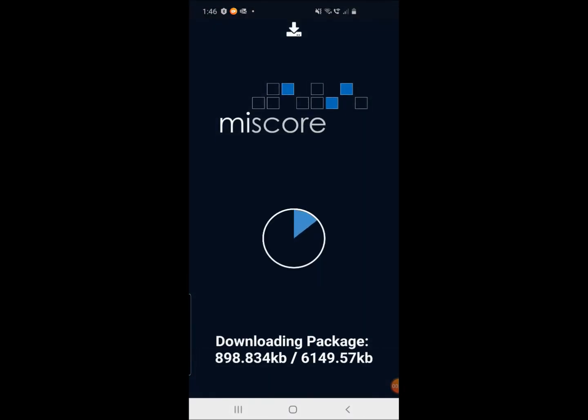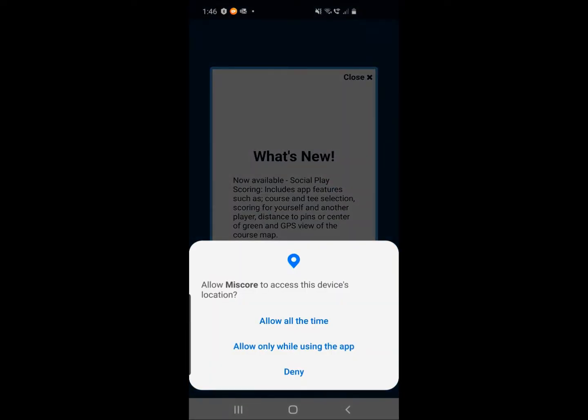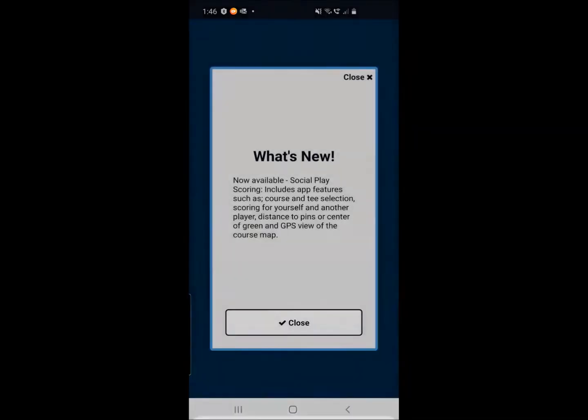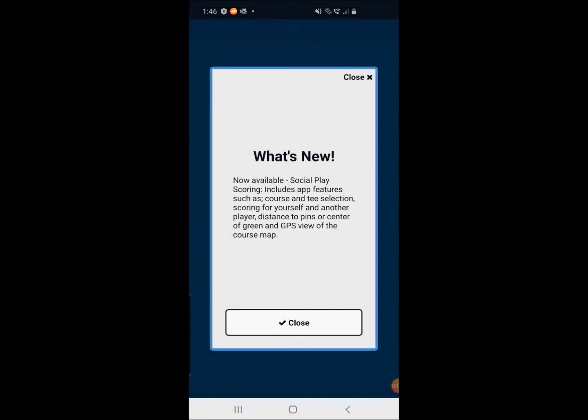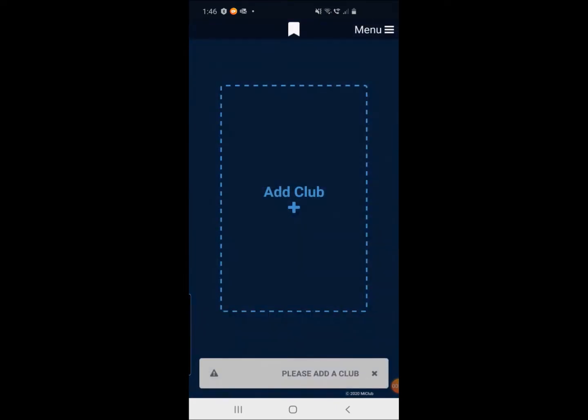It'll do a quick download of some data and then we'll be ready to go. It's going to ask me if I want to allow MyScore to access this device's location — I'm going to say only while using the app. Really, that's up to each of you to make that decision. We'll click through some of these quick little tutorials.